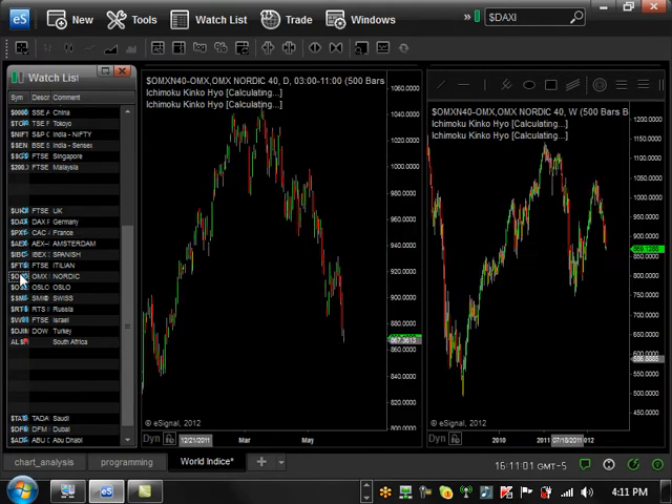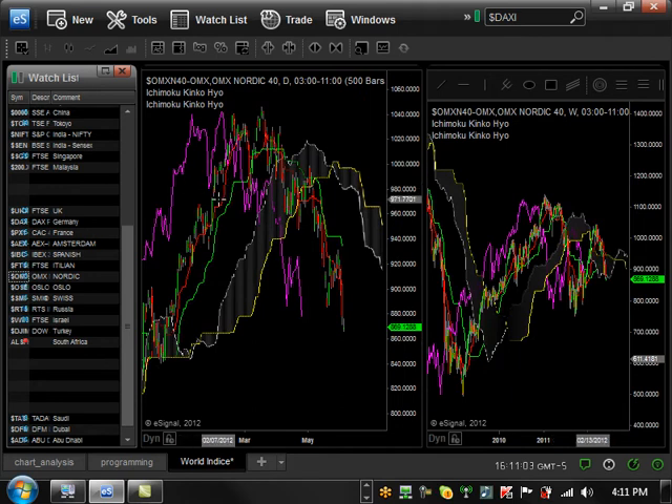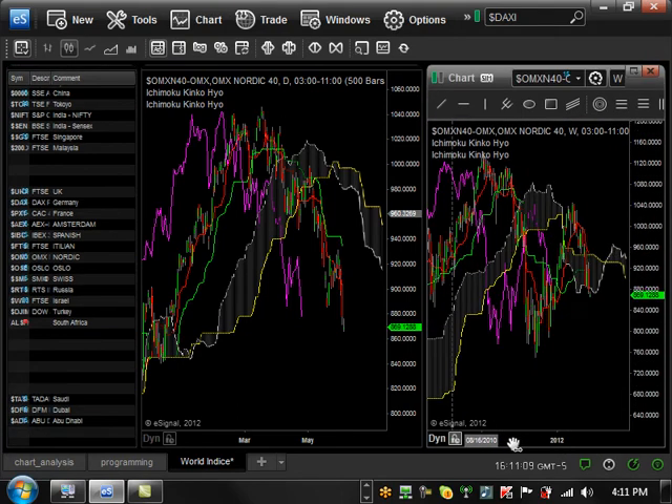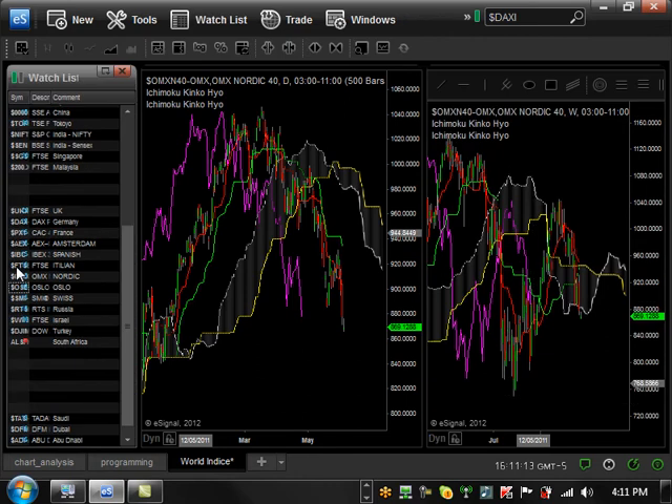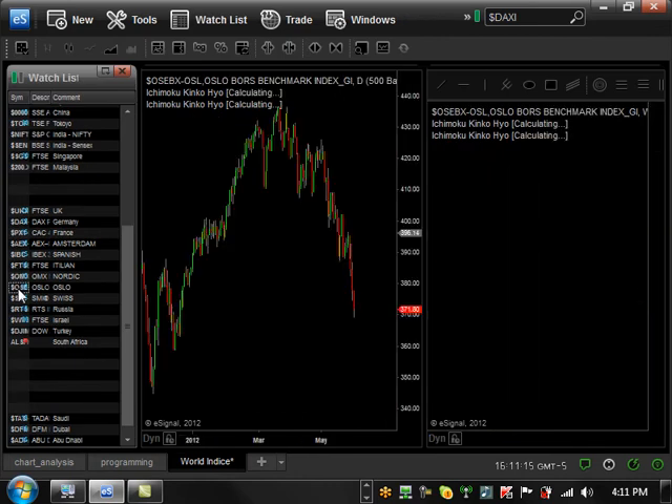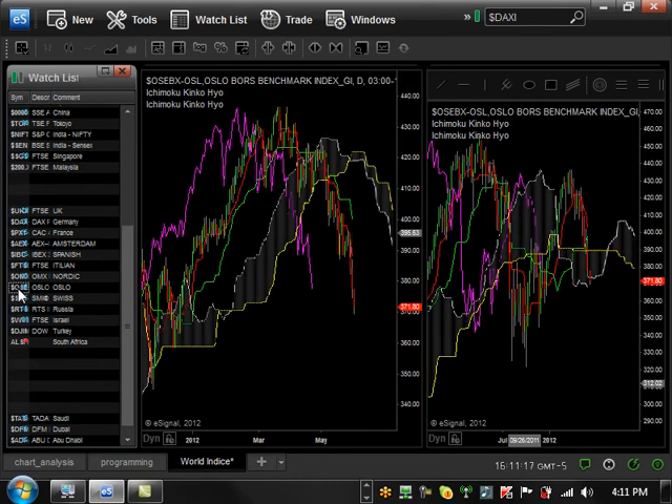The Nordic market is basically bearish trending on the daily and on the weekly. It's basically at a major support level right now and basically in the cloud, so it's consolidating — nothing really going on there. Oslo is the same thing as the Nordic region, so it's not even worth talking about.